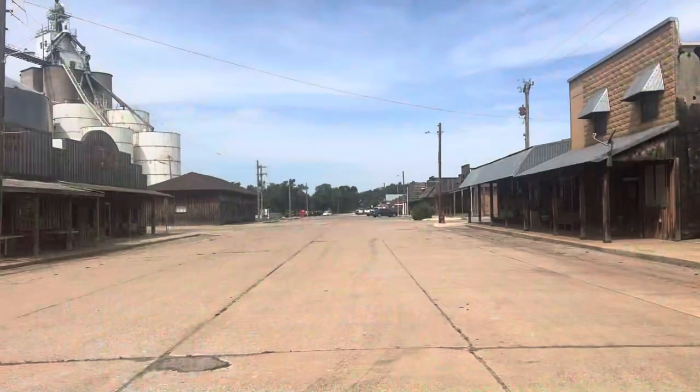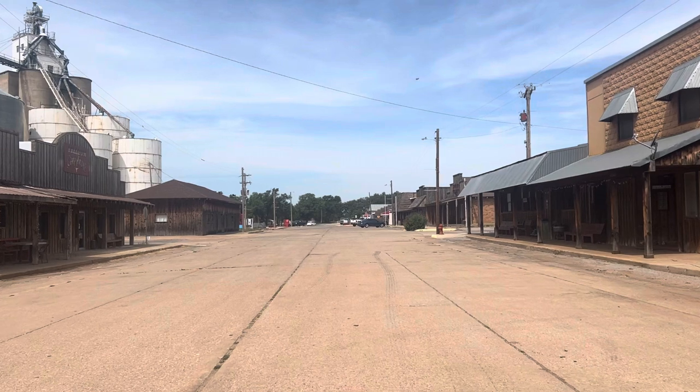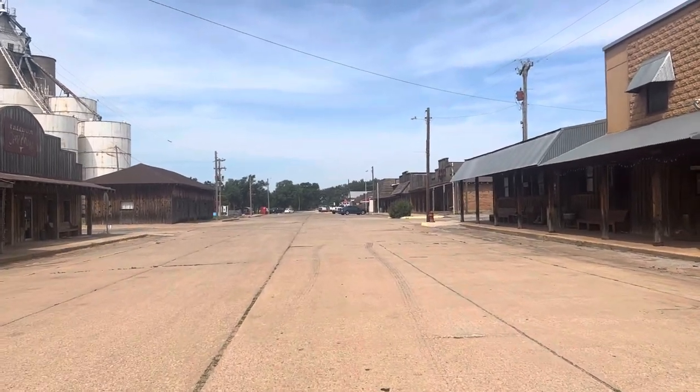We are in Freedom, Oklahoma and we're going to give you a little tour of this very small town, but it's super cool. Let's check it out. This is the main drag of Freedom, Oklahoma — you can see it's not overly busy. I'm standing in the middle of the road on a Monday.